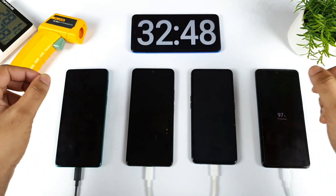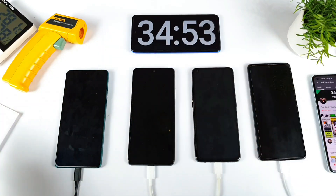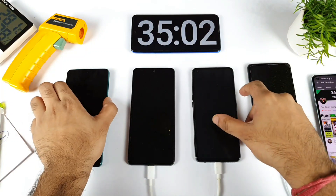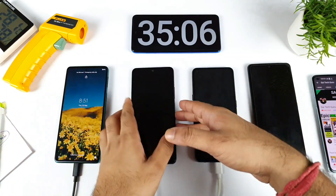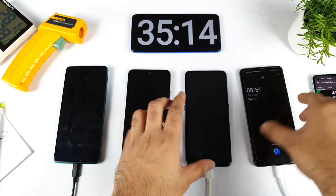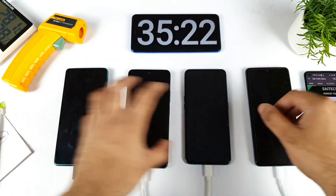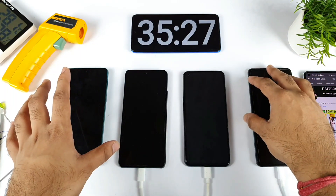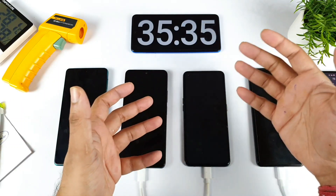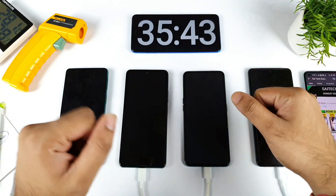At exactly 34 minutes, the iQOO 7 is completely charged to 100% — fully charged at 34 minutes. At that same moment, Moto H20 is at 88%, Mi 11X is at 83%, and Realme X7 Max is at 86%. The iQOO 7 shows the fully charged symbol. The Mi 11X may take close to 60 minutes due to the recent MIUI update, which can affect charging speeds.